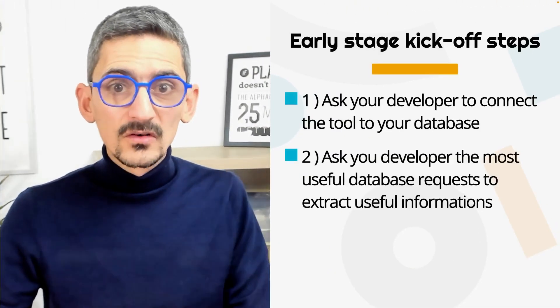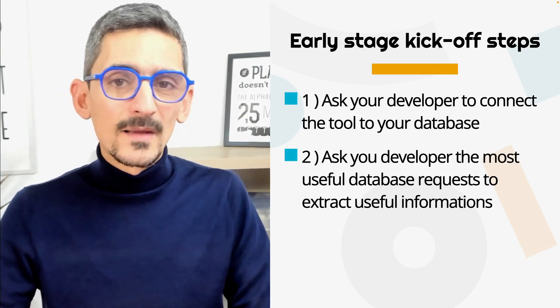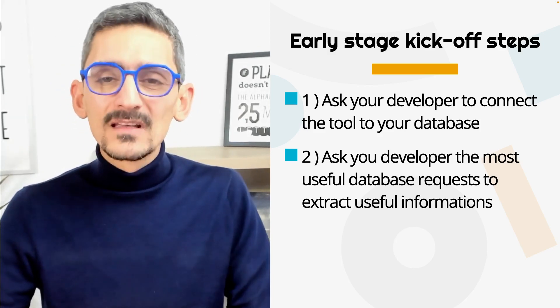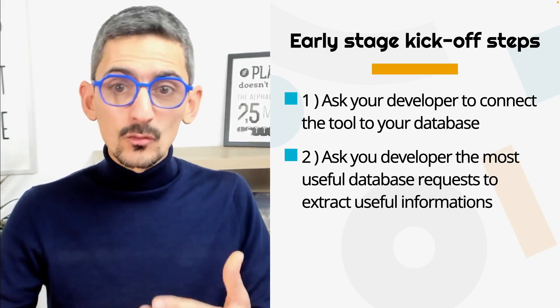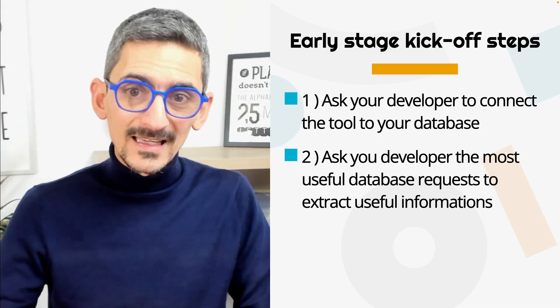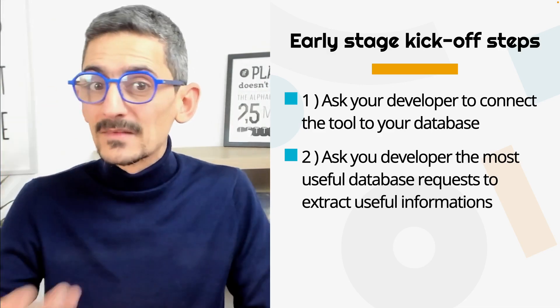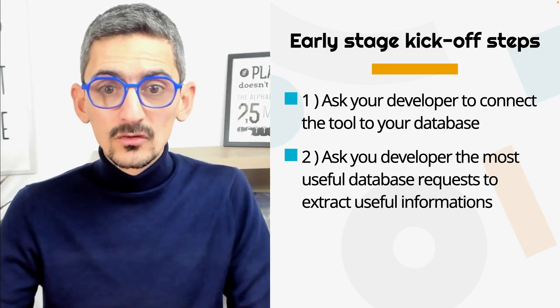And if you are an early-stage startup, I would suggest starting with these two actions. First, you need to ask your developer to help you connect the no-code tool to your database. Most developers don't know these types of tools and they might eventually like using them along the way. Second, ask for the common database requests — ask your developer — so that you can copy and paste those requests into your no-code tool and transform those real-time data into charts and tables that you can use to run your business.